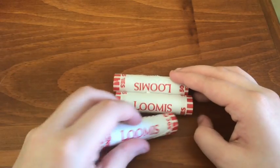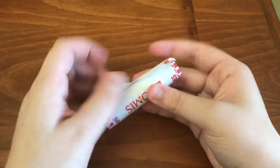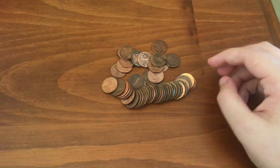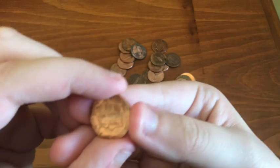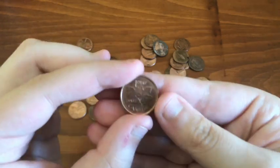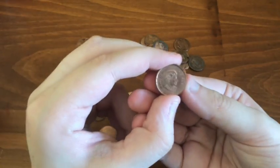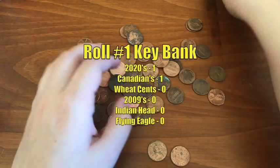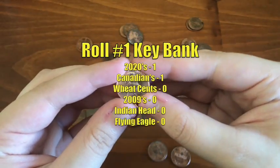No enders on these KeyBank rolls. Starting the first one. We got a 2020 — I'd say circulated. First find: a Canadian 1 cent, 2005, with a 'KG' mark — not sure if that's a mint or something. I'm not familiar with foreign coins, but it's in really nice condition. That's all for the first KeyBank roll: a Canadian 2005 1 cent and a 2020 United States 1 cent.